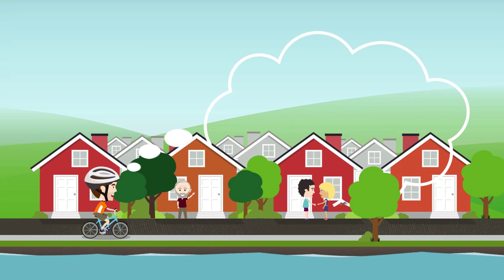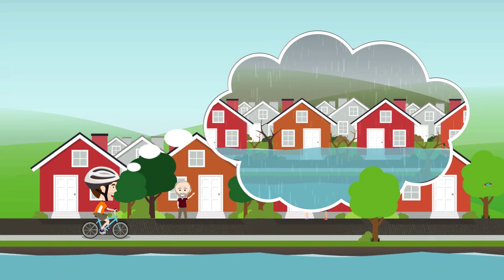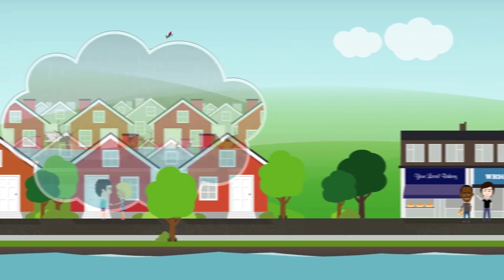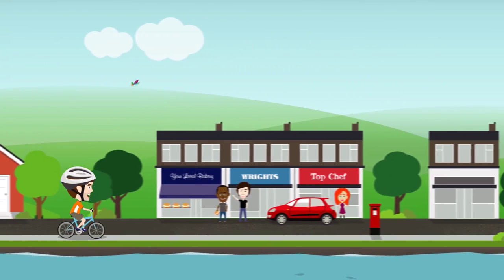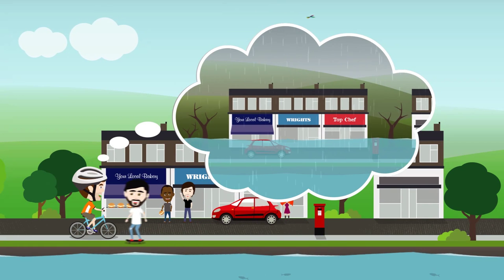Last winter was one of the wettest winters ever. It rained so much. The river burst its banks and houses on the Midtown estate flooded. There was also damage to water quality and the local wildlife. The main road through our town flooded several times and was closed. Businesses suffered and it caused disruption to people's lives.